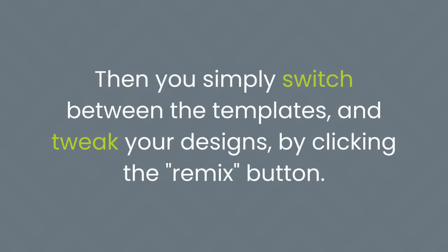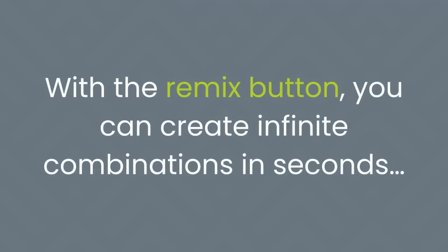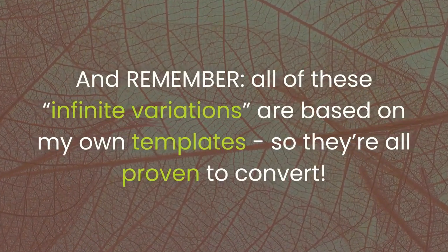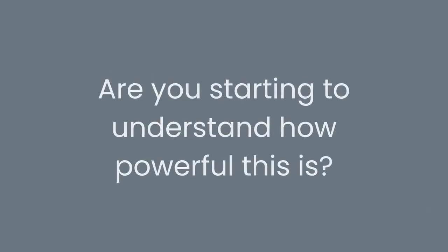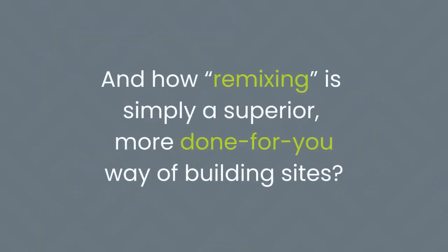There are hundreds of preloaded headlines, bullets, call-to-actions, and scripts, plus royalty-free photos, icons, backgrounds, and other elite marketing elements — all preloaded, pre-written, and pre-proven, built right into the tool for all 50 niches. Simply choose your niche and watch as the tool fills the design templates with professional scripts and images. Then switch between templates and tweak your designs by clicking the Remix button. Click to remix one element, keep clicking Remix until you're happy, then click again to remix another element. With the Remix button you can create infinite combinations in seconds — and all of these infinite variations are based on my own templates, so they're all proven to convert.